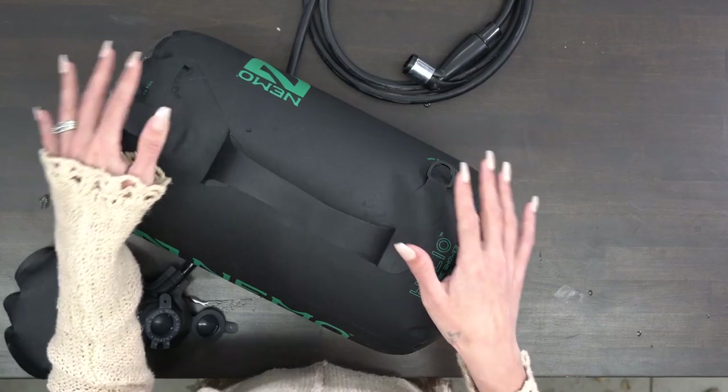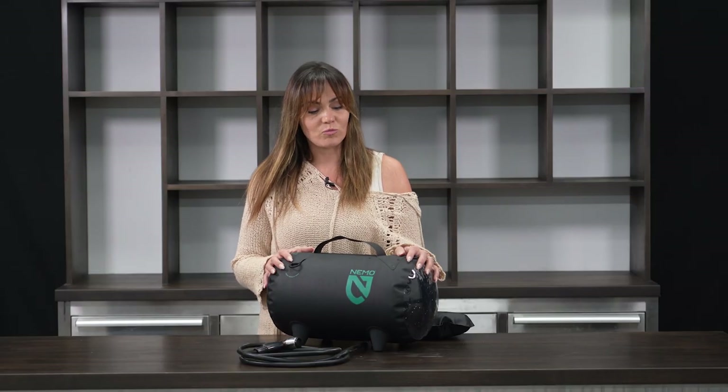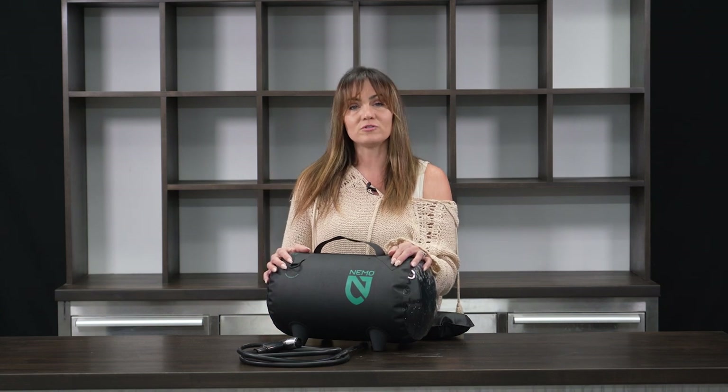Nemo sent us over a bunch of products to review, and the one that I have personally tested and can say is awesome is their pressurized shower system. We are currently living in our RV and we are not connected to any amenities — no power, no water, no sewer — so we're trying really hard to conserve water.